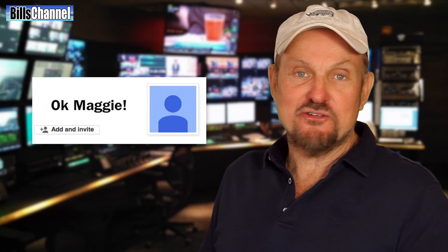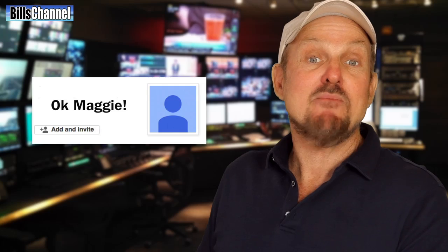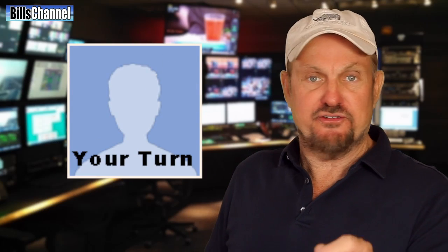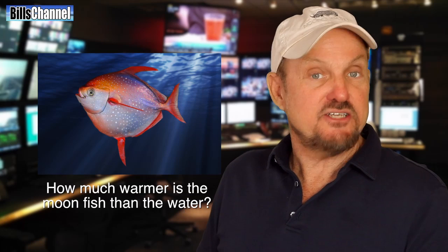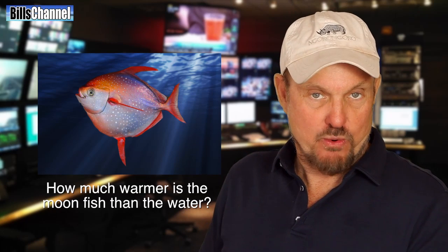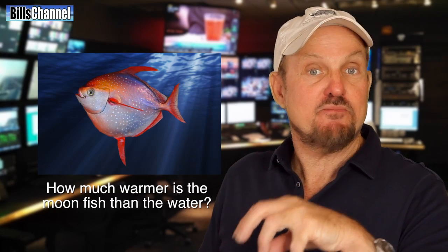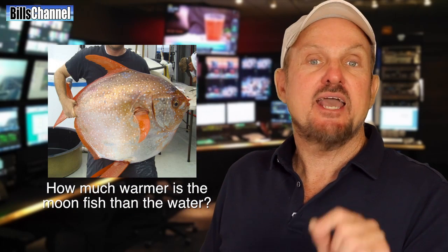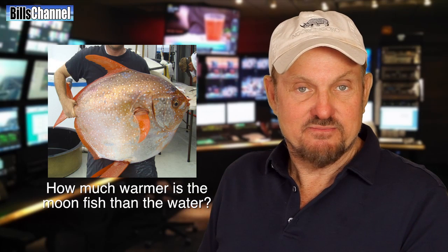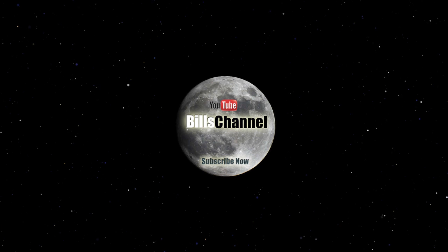Okay Maggie, so there you go. That's about as close as you're gonna get on my budget to seeing a creature that's never been seen before. And that brings me to the question of the day — it's kind of a quiz to see if you were paying attention to the video. How much warmer in Fahrenheit degrees is the moonfish from the water that surrounds it? Leave me your answer in the comment section below and I will see you next time. Bye!